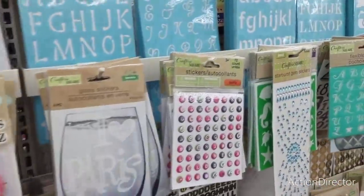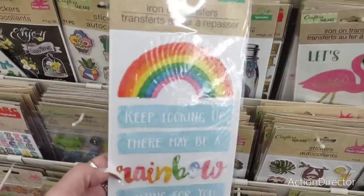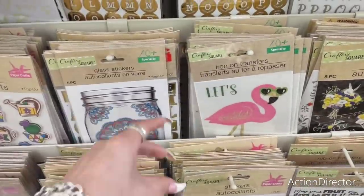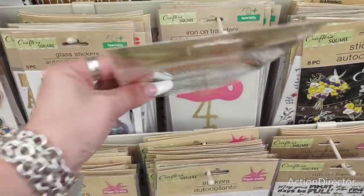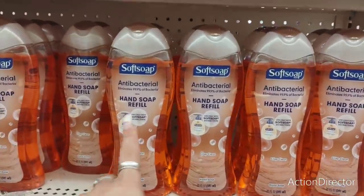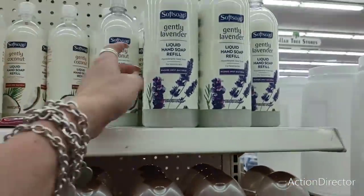There are iron-on transfers: 'Keep Looking Up, There May Be a Rainbow Waiting for You,' and 'Let's Flamingo' — I love these for summer, really pretty.